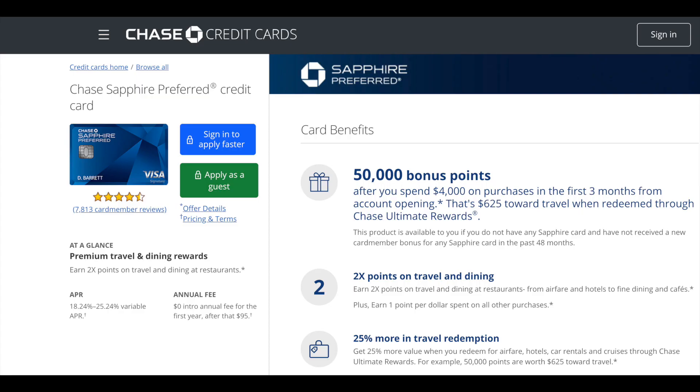If you don't want to spend $450 on an annual fee, there's a great alternative: the Chase Sapphire Preferred. It's very similar — you get two times points on all travel and dining and can book through the Chase portal, but at a 25% bonus instead of 50%. The annual fee is $0 the first year, then $95 after that. For most people who don't spend heavily on travel and dining but still want similar benefits, the Chase Sapphire Preferred is a great option.